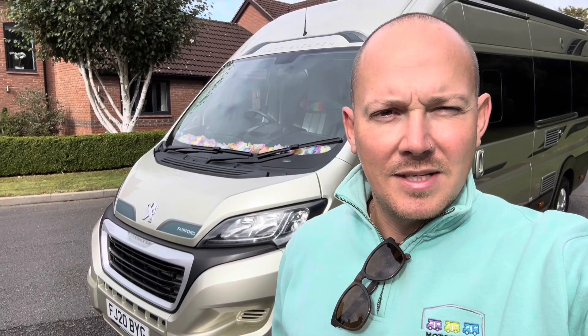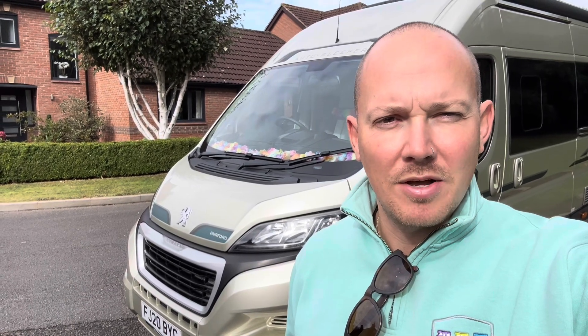Hi, I'm Tom at Motorhome Depot, Derbyshire and South Yorkshire. Normally I sell motorhomes, but today you can call me the barman, because I've got this lovely little bit of champagne for you. 2020 Auto Sleeper Fairford, with just under 10,000 miles on, beautiful condition — let's have a look.